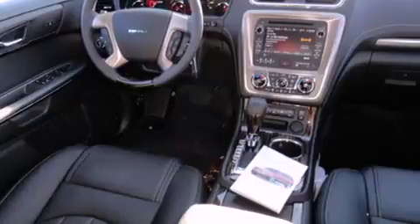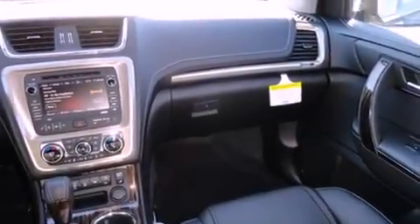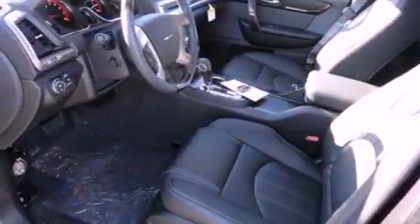Memory settings for the driver's seat positions allow you to recall your favorite position with the push of one button, and a sunroof enables you to fill the cabin with fresh air at the push of a button.